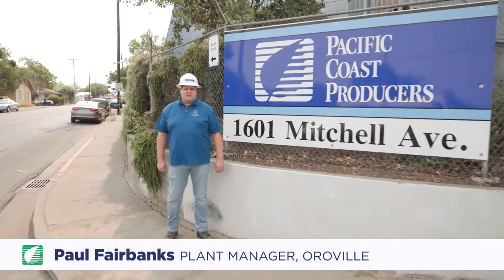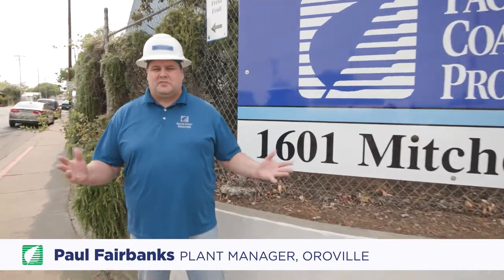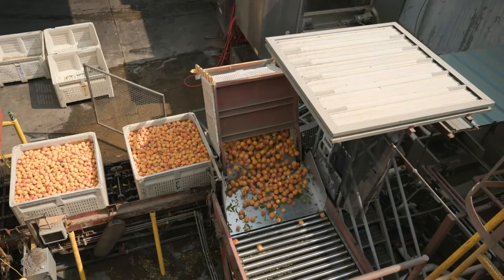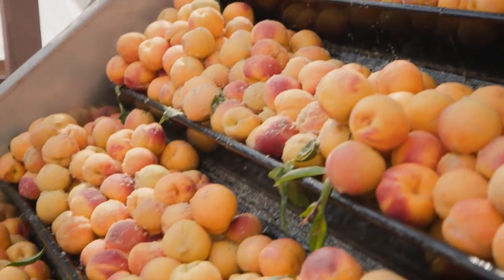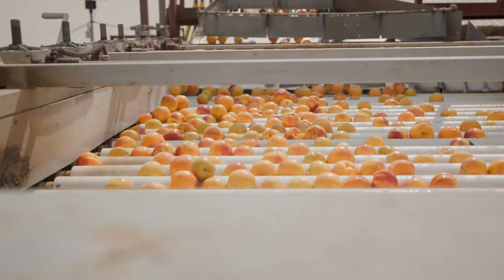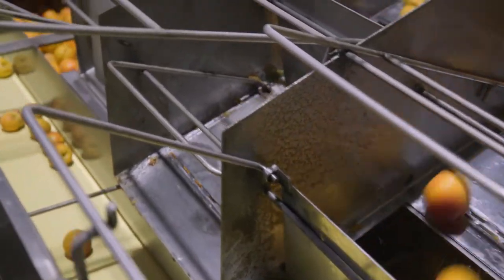Hi, I'm Paul Fairbanks. Welcome to the Oroville plant for Pacific Coast Producers. The process at our Oroville plant begins here at the peach dump. Peaches travel up our incline elevator into a short flume, cross roller sizers, and then head into the plant for peach pitting.